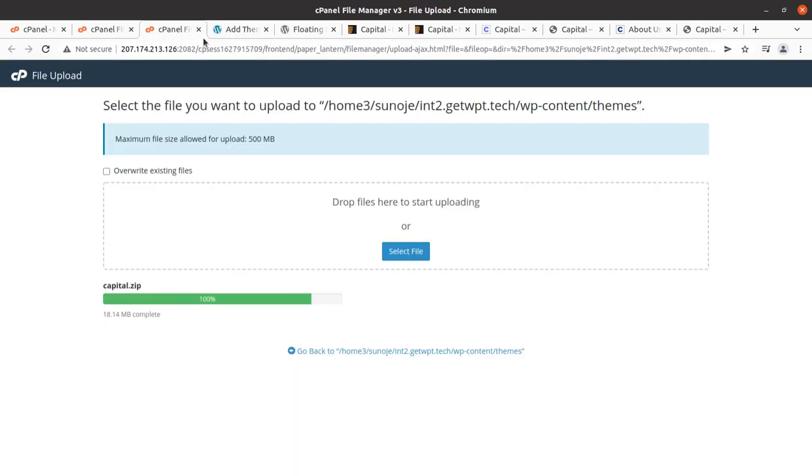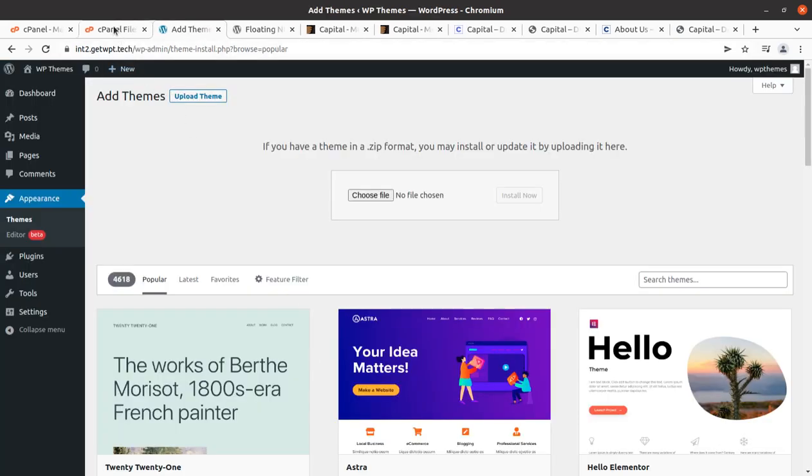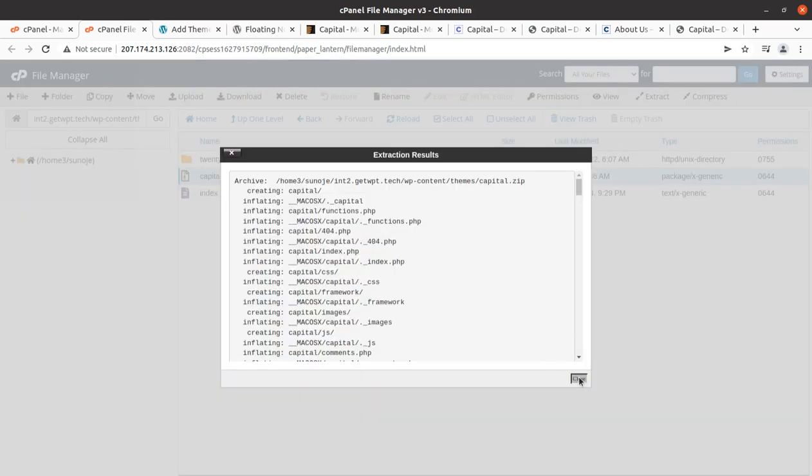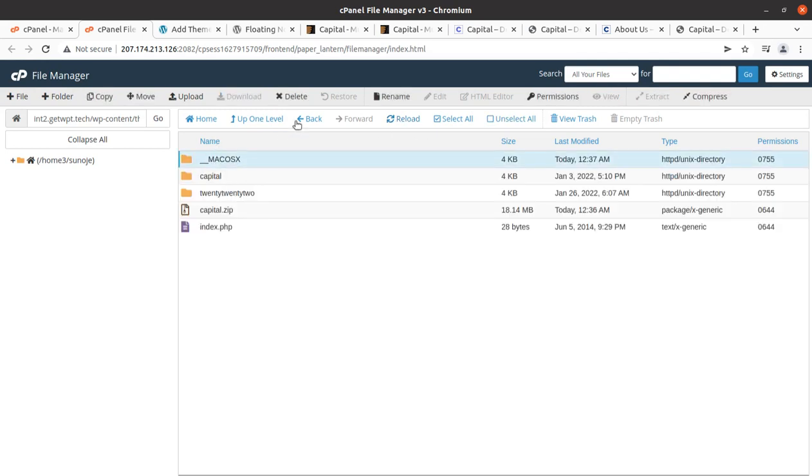Website speed also depends on your hosting plan, and this is why we are offering a perfectly optimized hosting plan for your WordPress website — just follow the link and you will get everything. You have to select a hosting plan that comes with a pre-installed theme along with demo content so you may start your website very quickly. Now we can see the progress bar has turned green at 100% and we can go back to extract the uploaded file.